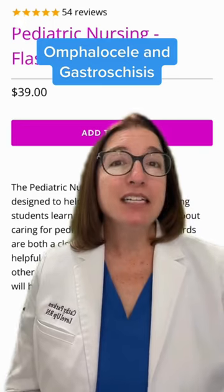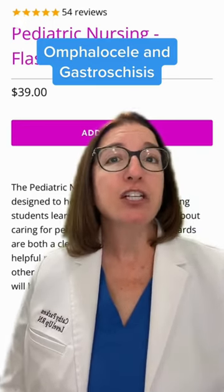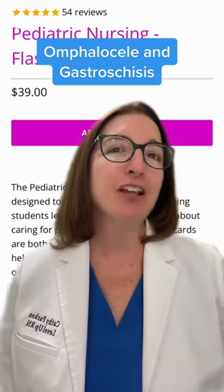For more information about this condition and other pediatric disorders, check out our pediatric nursing flashcard deck available at leveluprn.com.